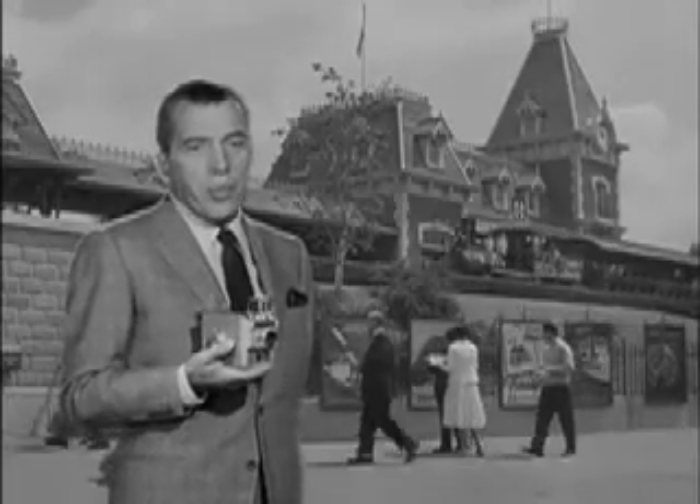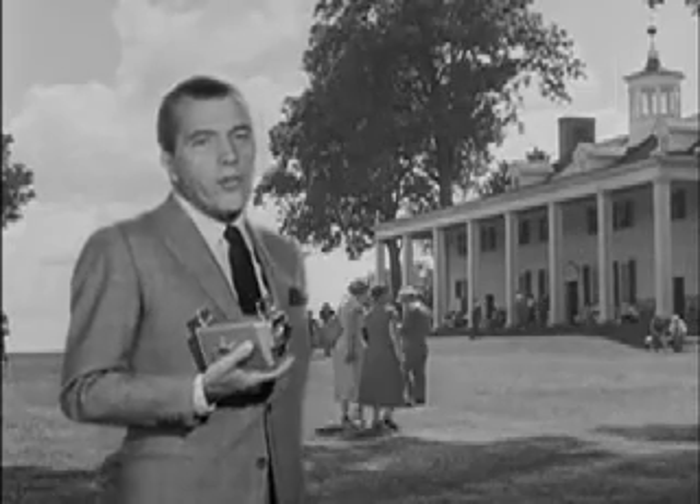Disneyland is really a world all its own — a wonderful place to have fun, and a wonderful place to take pictures. But so is the place where you plan to spend your vacation this summer.